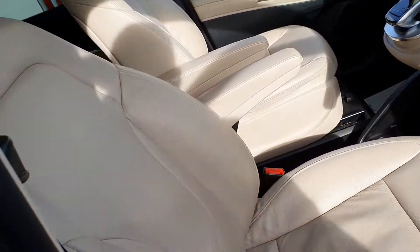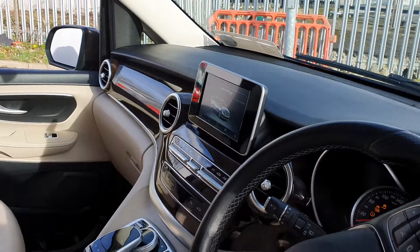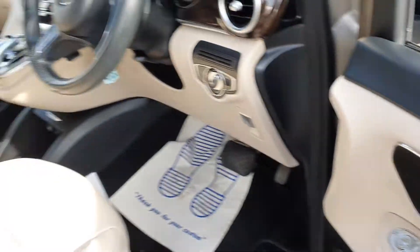The interior is finished off in a cream leather interior with centre armrests, screen display for your radio media connection, reversing camera, multi-function steering wheel, cruise control, automatic lights, four electric windows and electric mirrors.